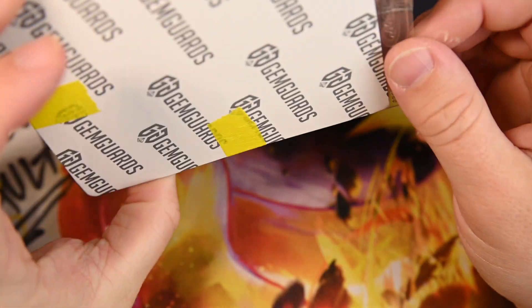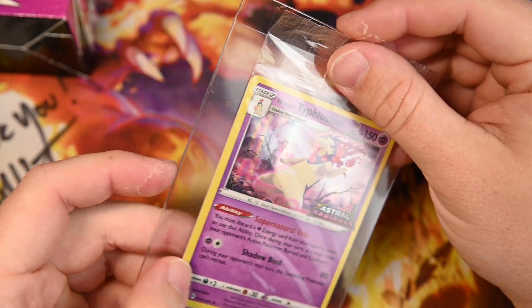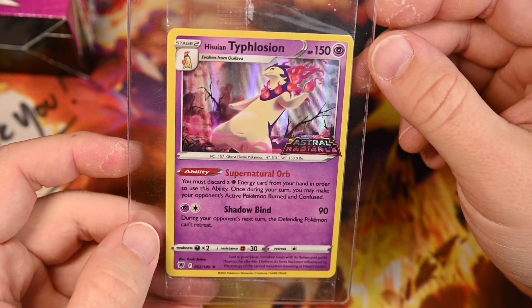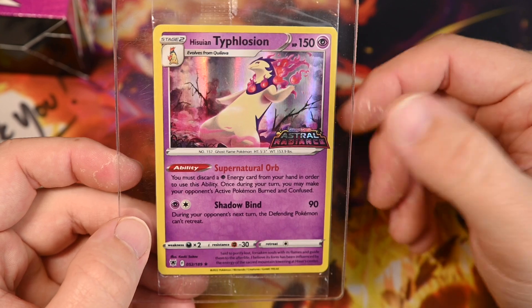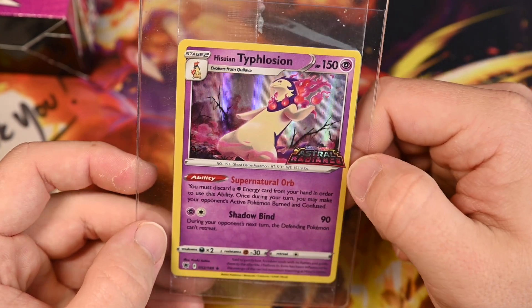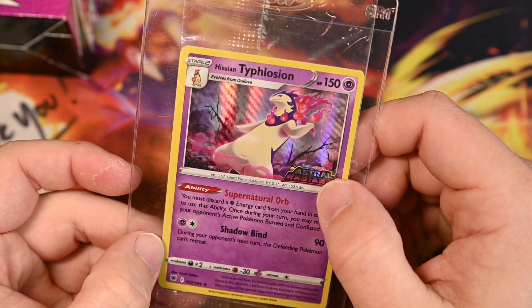On to the next one — this is something I bought personally. I think it's a GameStop exclusive — it's a Hisuian Typhlosion stamped with Astral Radiance. I'm honestly not sure if it was exclusive to GameStop in America, because I don't remember seeing it promoted anywhere in America. I looked it up and it was something about being online. If you see my channel, you know why I grabbed that card — I had to have it.